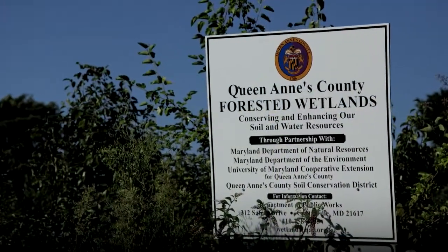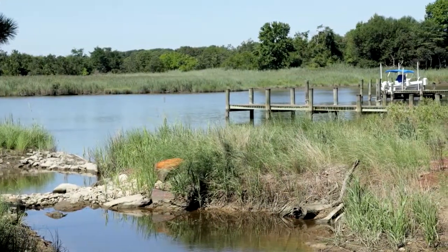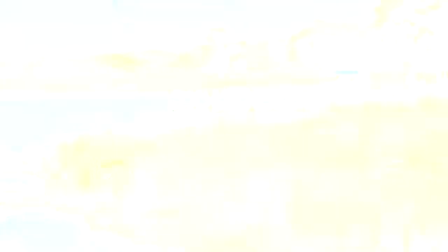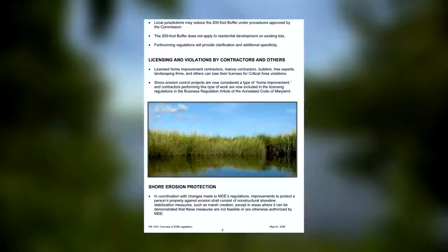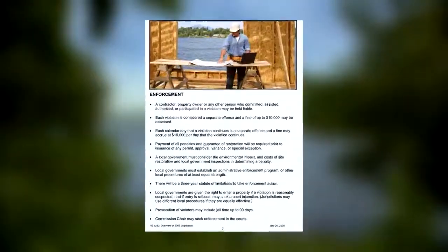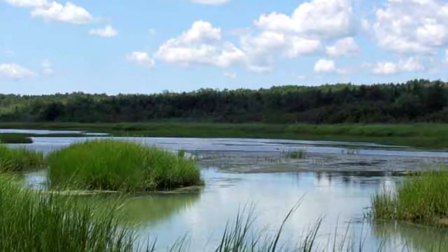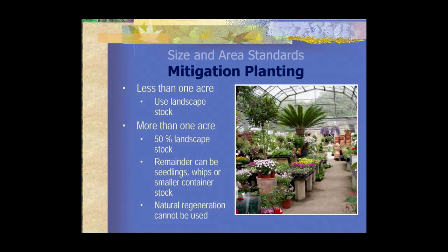That area is primarily left for vegetation only. The amount of nutrient uptake within the hundred-foot buffer is critical to the health of the bay. In 2008, House Bill 1253 strengthened the regulations within the critical areas. These new regulations have worked to implement goals of the critical areas within that hundred-foot buffer more so than ever before. They enforce planting within the buffer, by either establishing the buffer with new plantings or mitigating for plantings that have been removed.